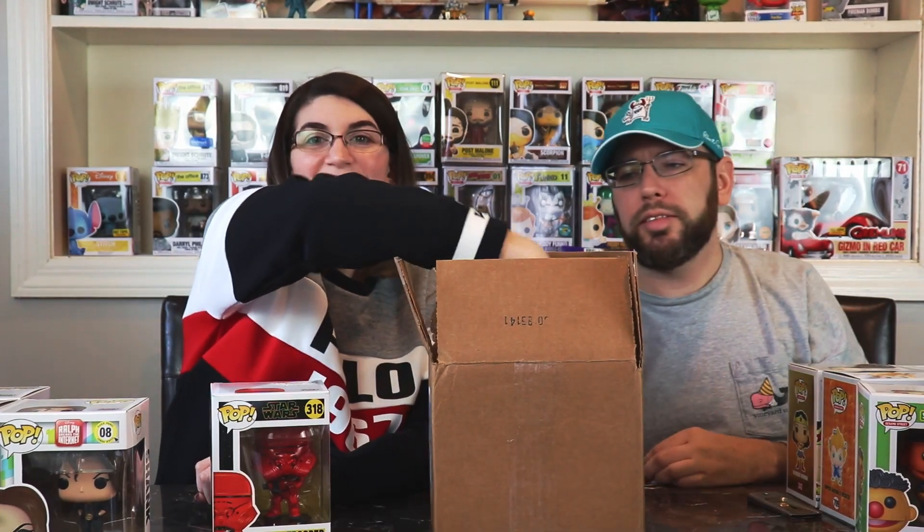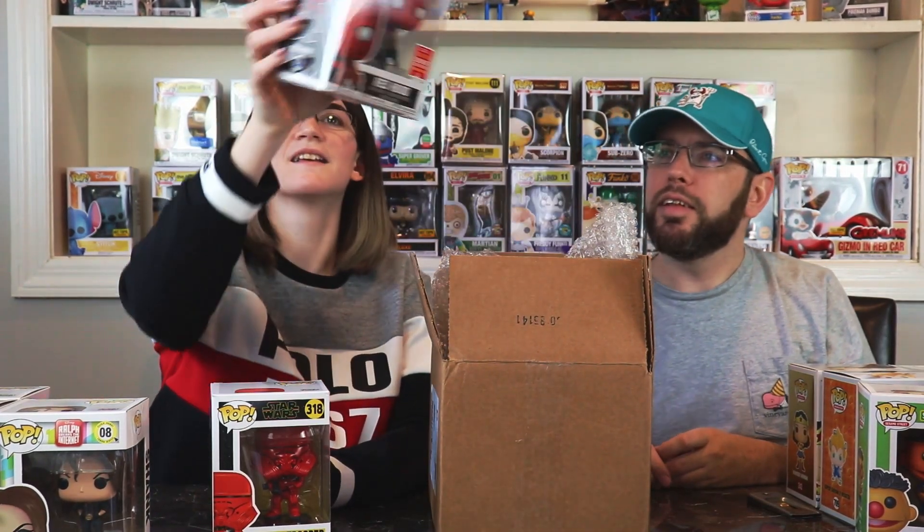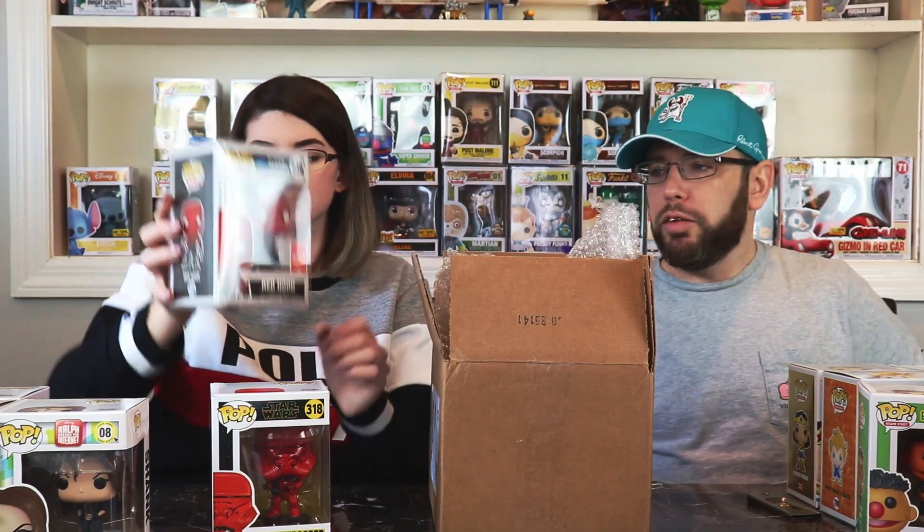So now we have three self-protectors left. Red Hood from DC Super Heroes — 2018 Summer Convention. That's an awesome one. We do fairly well in DC stuff when we sell it on eBay.